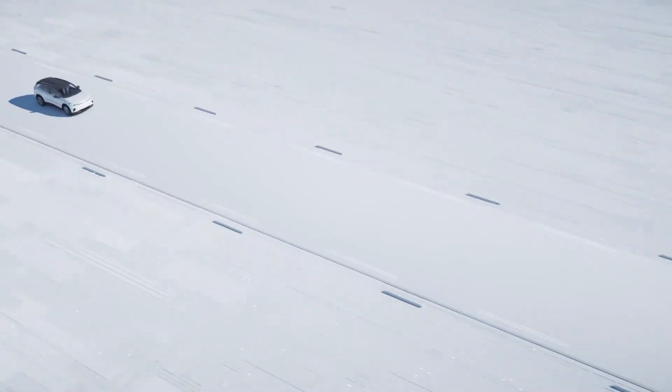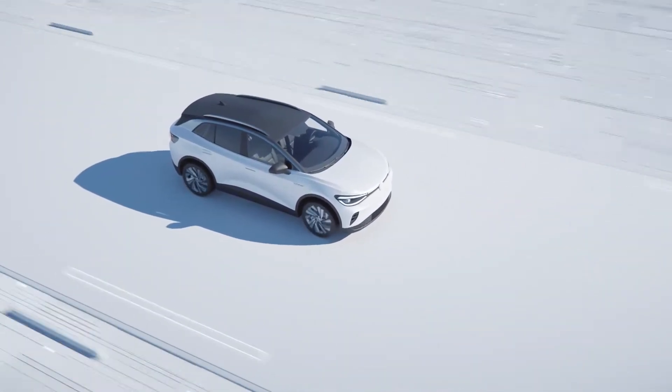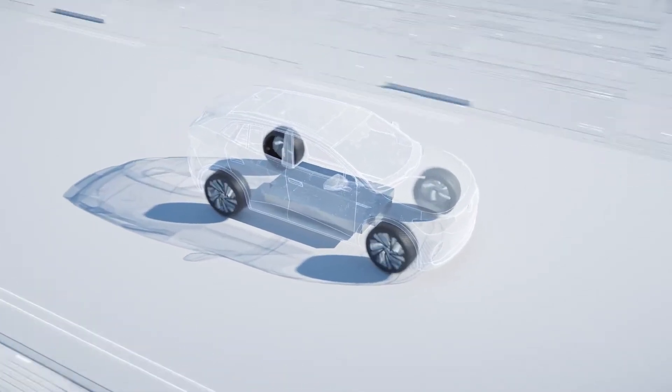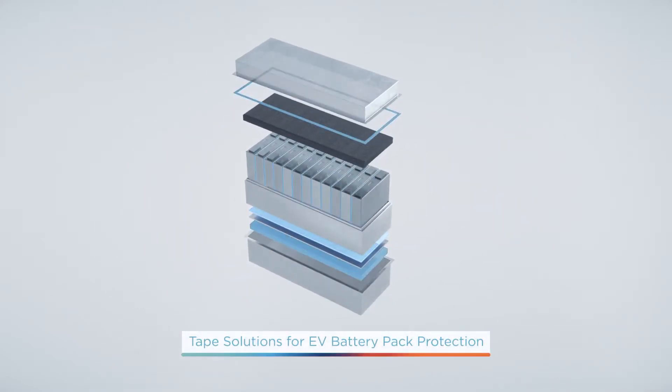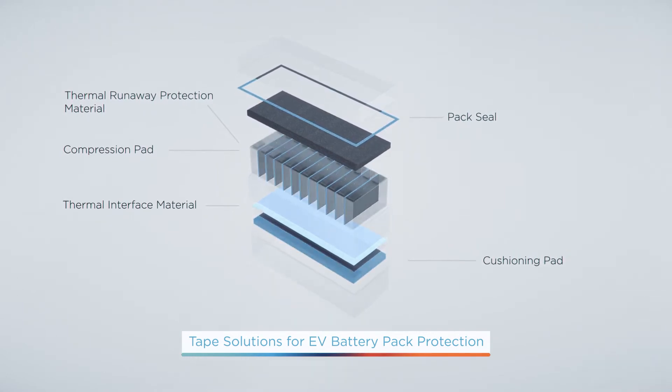Electric vehicles are at the forefront of sustainable mobility, but the dramatic growth of the industry requires significant improvements in EV battery technology. St. Gobain Tape Solutions is driven to deliver EV battery pack protection that reduces manufacturing complexity while improving overall battery life and longevity.